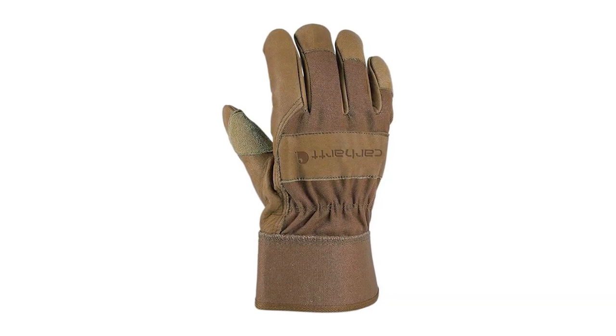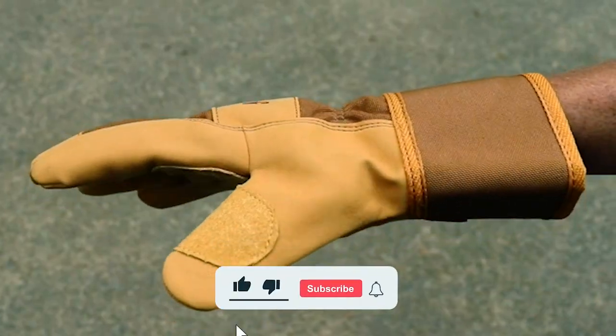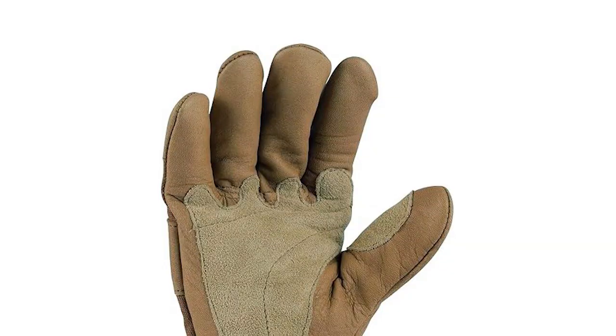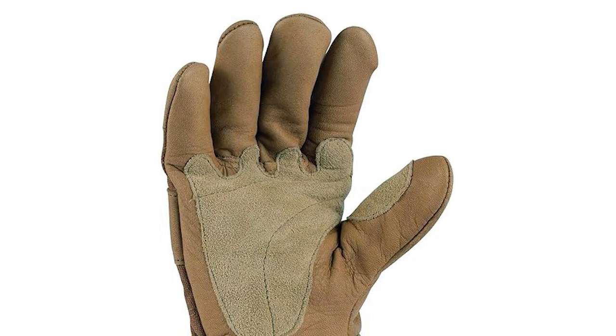Constructed with a durable cotton duck shell, these gloves feature synthetic leather palms and suede patches for enhanced grip and protection. With a safety cuff and knuckle protection, they're designed to withstand rugged conditions. Whether you're facing cold weather or demanding tasks, these gloves provide insulation and high dexterity for optimal performance.